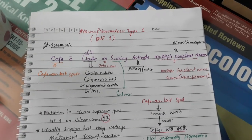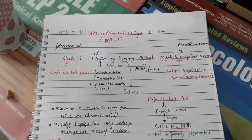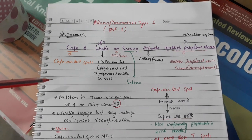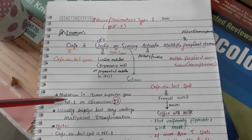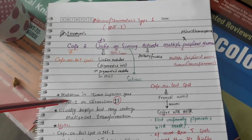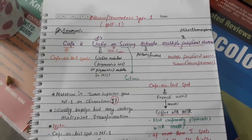Let's talk about neurofibromatosis. We have neurofibromatosis type one and type two, but type one is very important. Neurofibromatosis type one involves a mutation in the tumor suppressor gene called the NF1 gene, located on chromosome number seven. Since this is a tumor suppressor gene, if a mutation occurs, it will lead to tumor formation.